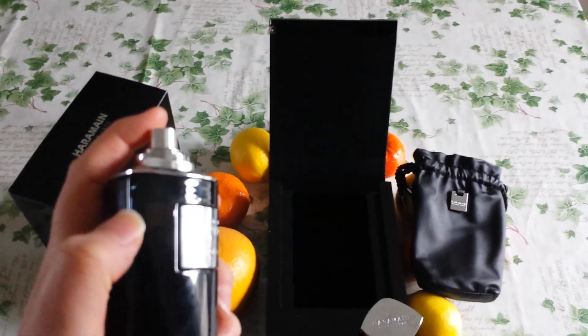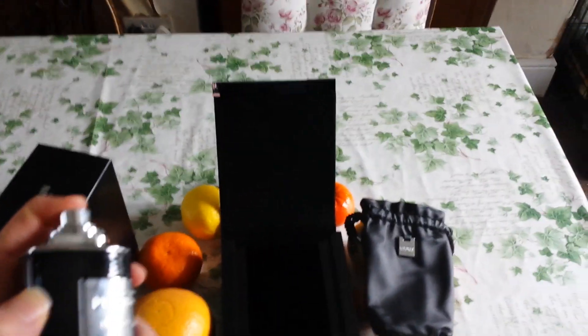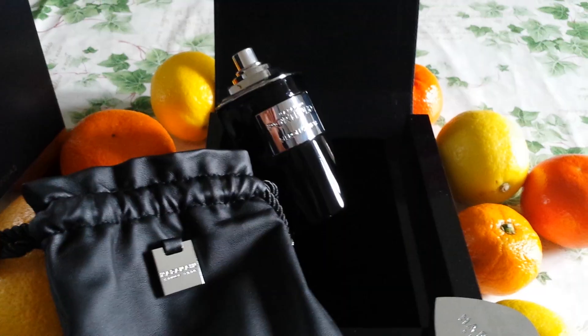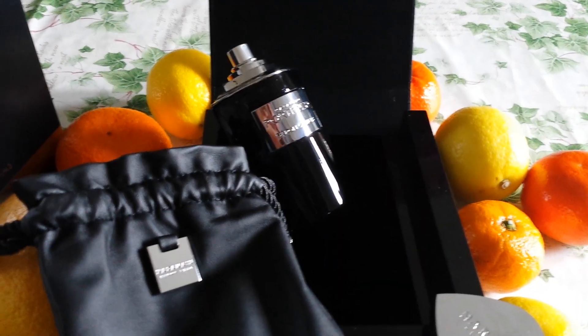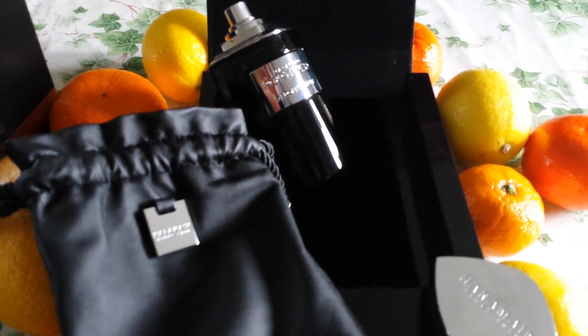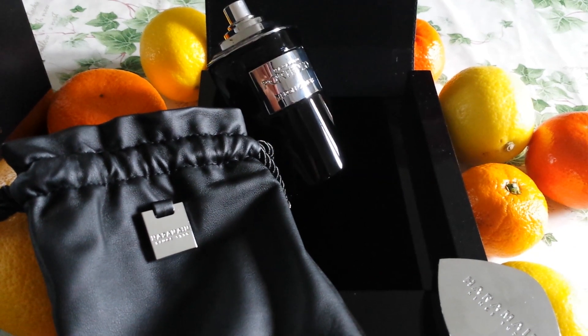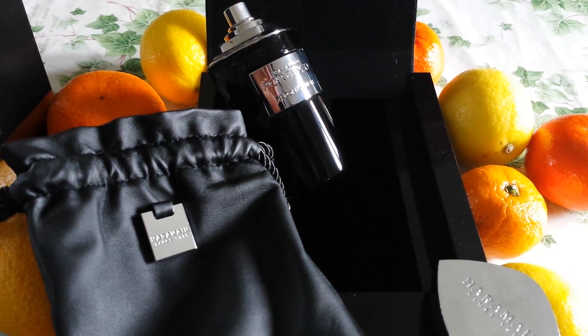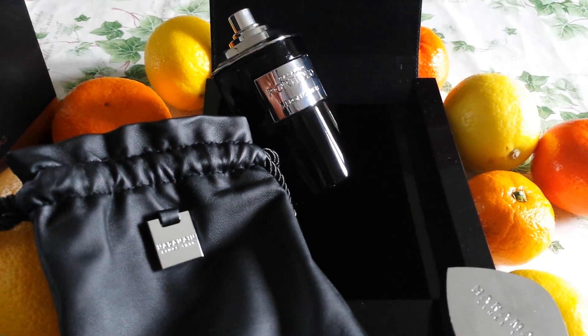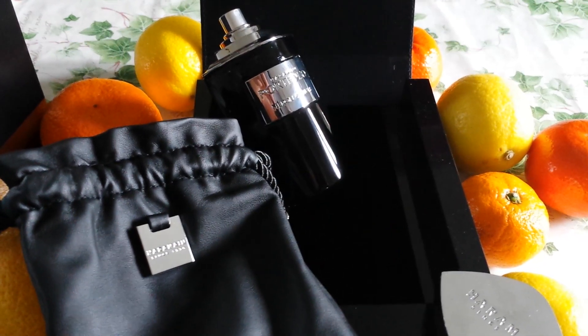I'll see if I can show you the spray — I don't know if that came through. So what can I tell you about the actual perfume? To my nose, as you can tell, it's really a citrus burst, but you also get white flowers and I think jasmine.